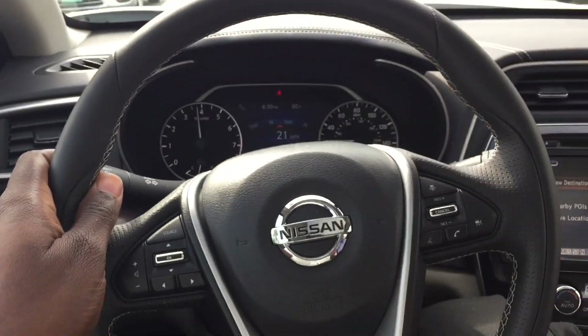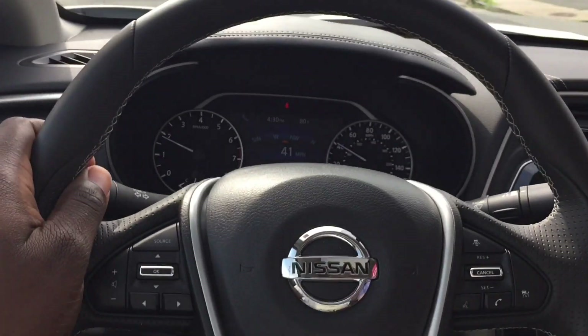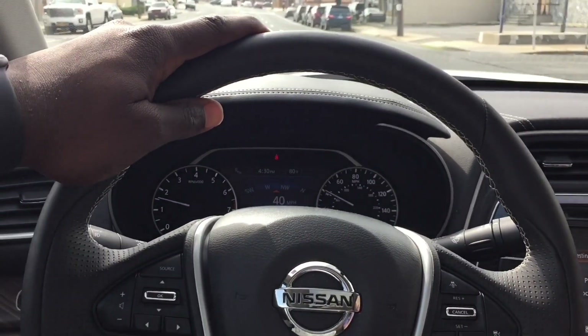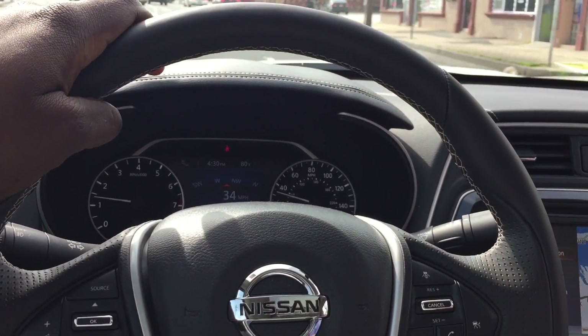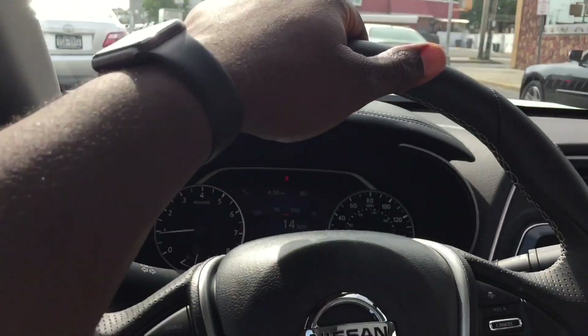What kind of warranty do they have on the transmission? Because one of the Maximas we had - we had to replace the transmission. It was like $3,500. Five years, 60,000 miles.